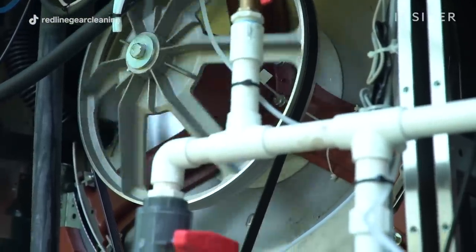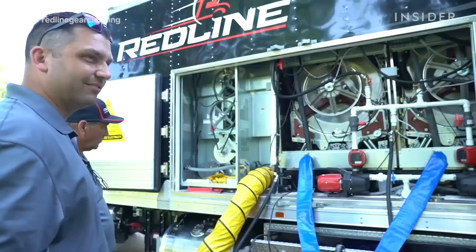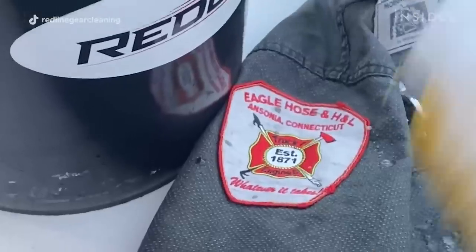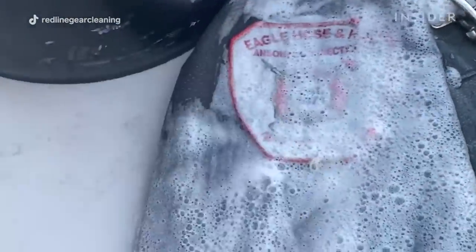Our filtration process is so in-depth that it allows us to take really dirty water, filter it, run it through a number of filters, run it through a full process that makes that water completely clean and reusable. This prevents us from putting toxic products back into the environment and makes it a sustainable solution — environmentally safe after we clean very toxic gear.